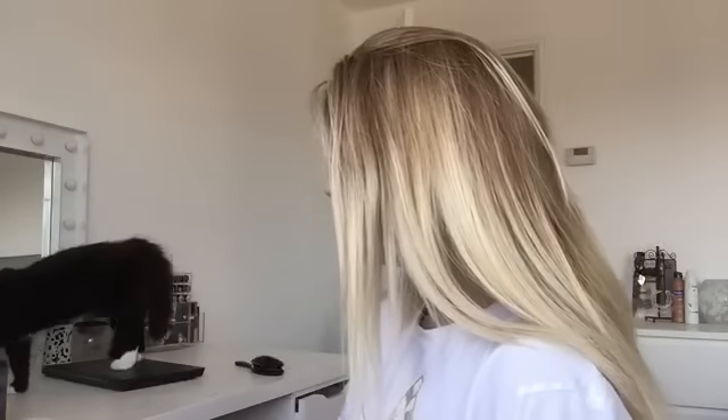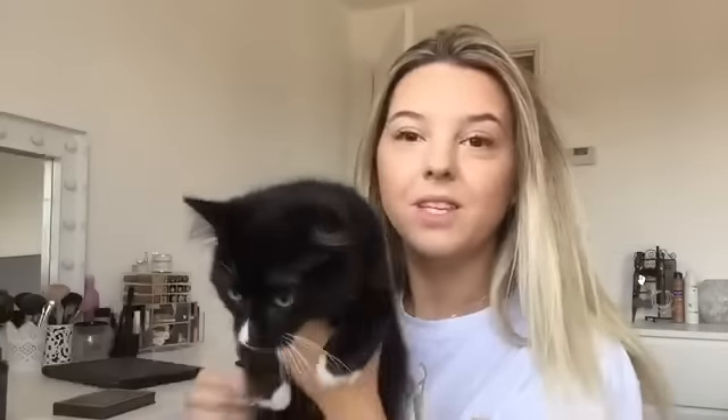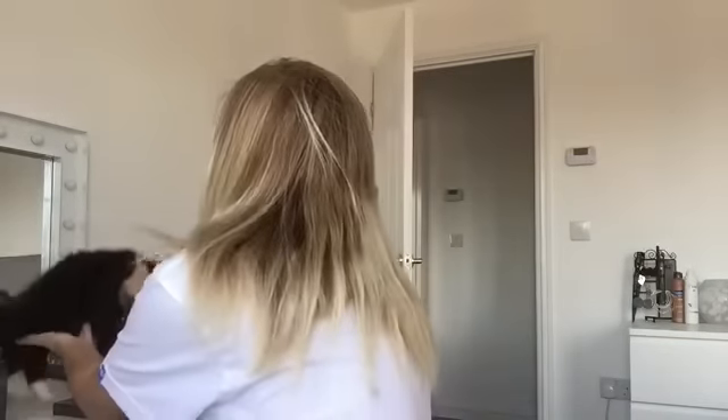Oh hello! Do you want to come say hello? This is Pup — she's like 14 weeks old. She's so cute. Whenever I do my makeup she always sits on my desk and watches me, or gets in the way somehow.